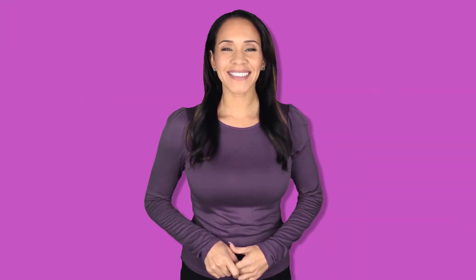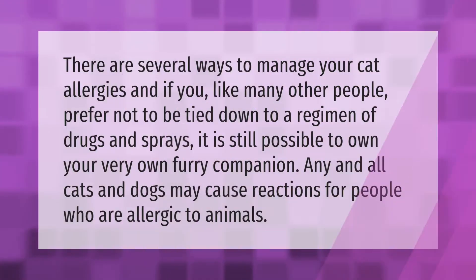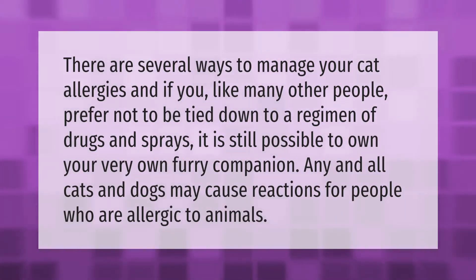There are several ways to manage your cat allergies, and if you, like many other people, prefer not to be tied down to a regimen of drugs and sprays, it is still possible to own your very own furry companion. Any and all cats and dogs may cause reactions for people who are allergic to animals.